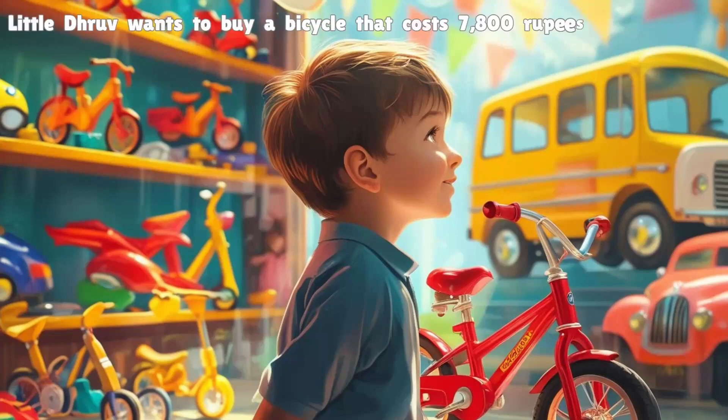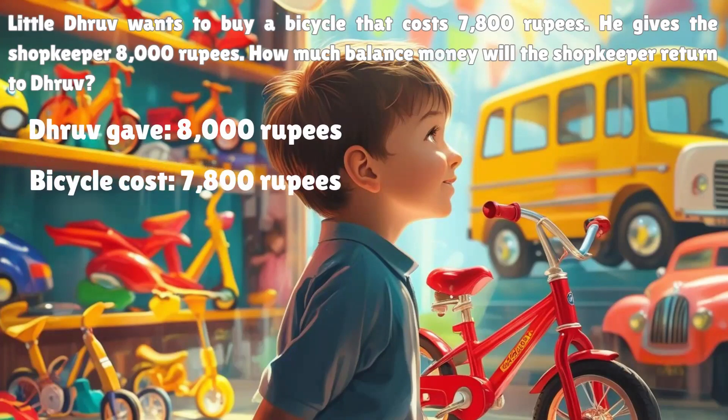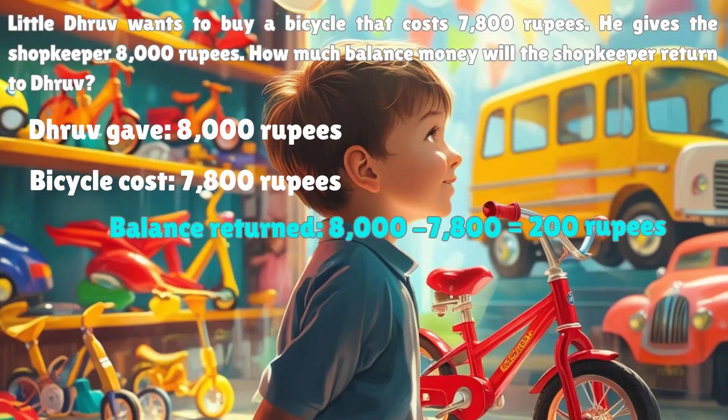Little Droof wants to buy a bicycle that costs 7,800 rupees. He gives the shopkeeper 8,000 rupees. How much balance money will the shopkeeper return to Droof? Droof gave 8,000 rupees; bicycle cost 7,800 rupees. Balance returned: 8,000 minus 7,800 is equal to 200 rupees.